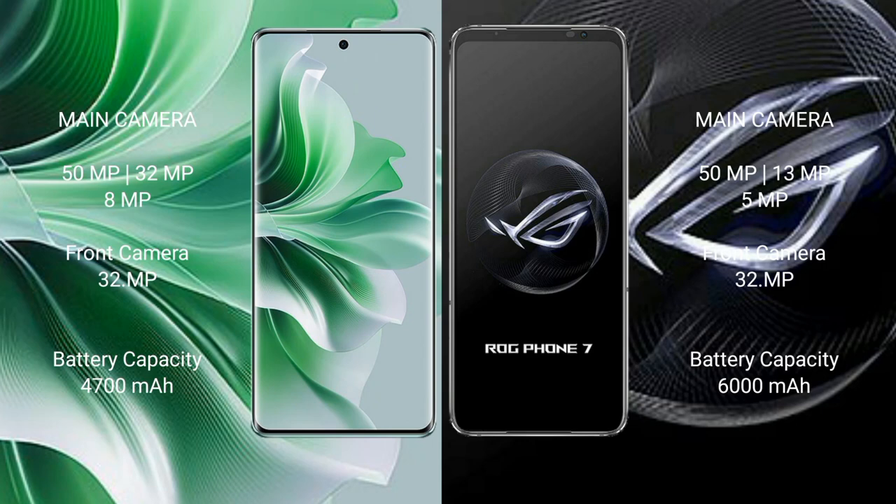Oppo Reno 11 Pro features a rear triple camera setup: 50MP, 32MP, and 8MP, with a 32MP front camera. Asus ROG Phone 7 features a rear triple camera setup: 50MP, 13MP, and 5MP, with a 32MP front camera.